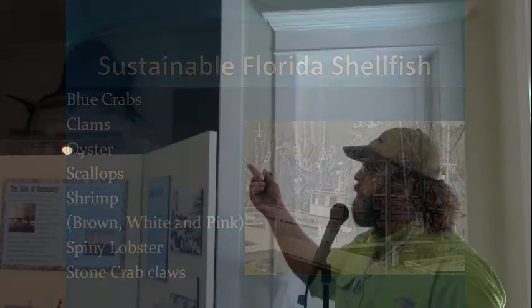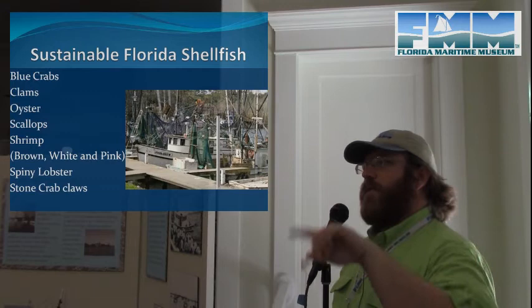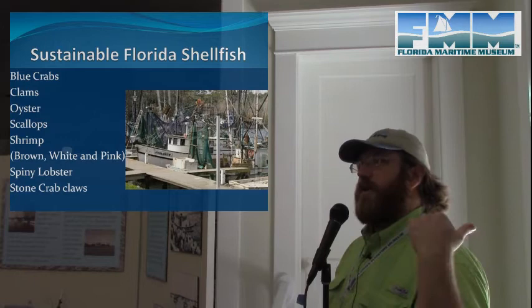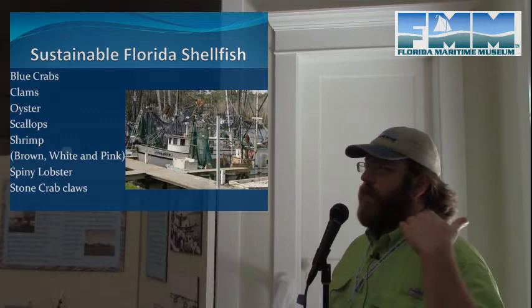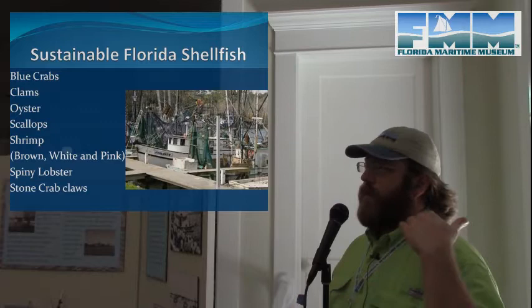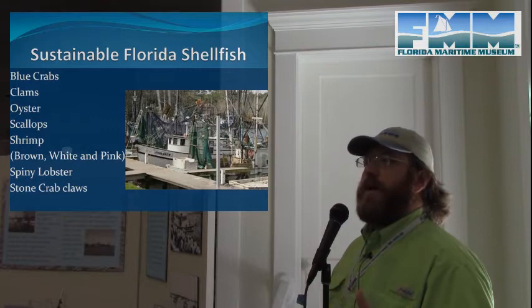Blue crabs are able to be caught year-round in Florida. There's a rolling one-to-two-week closure that moves around the state every other year, but only so crews can find and remove derelict traps. Florida regulations require traps to have panels that rot out over time, so if a trap is lost in a storm or a float line is cut, the trap doesn't keep catching fish indefinitely — the panel rots out and things can come and go.